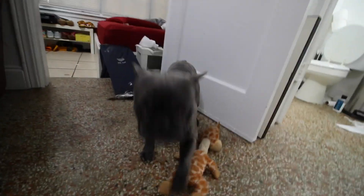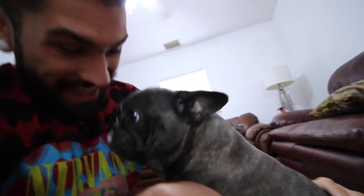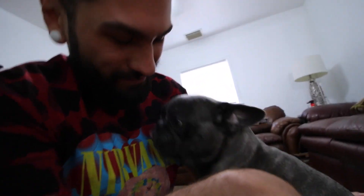I literally just woke up, it's 10:30, I have no idea what I'm doing today. I start off my day by saying what's up to Captain — you guys love seeing Captain and he's gonna be in a lot more videos. We're gonna have a good year!